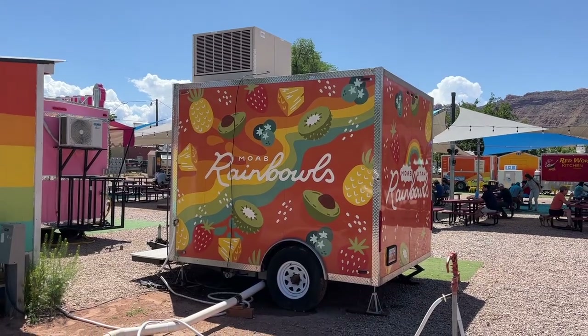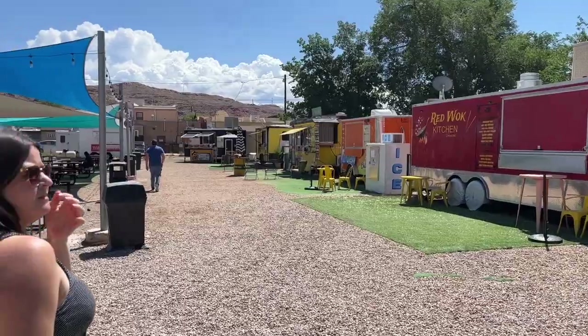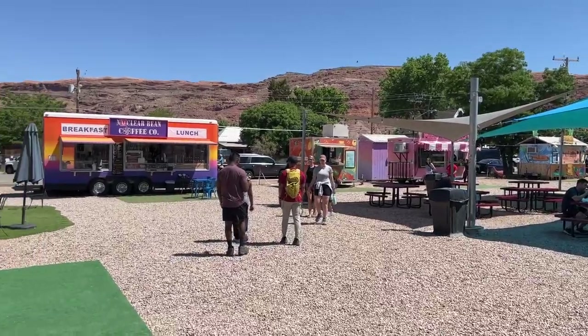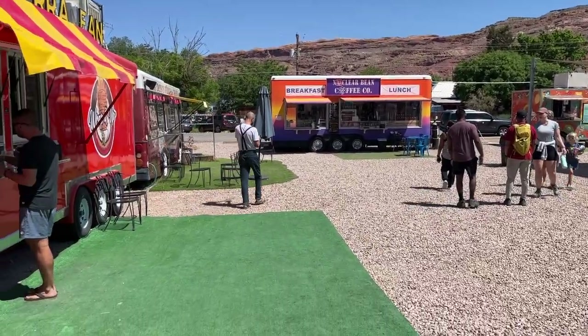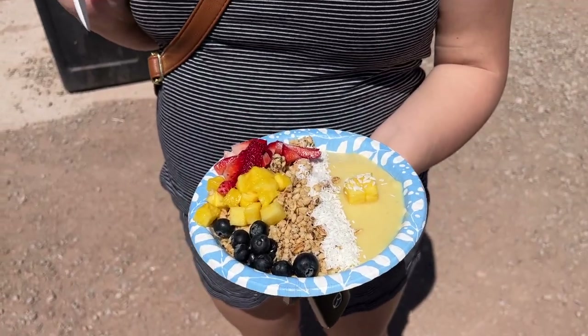We are at the Moab Food Truck Park. There are probably 10 or 12 different food trucks here, so we're going to look out at the options for lunch. That actually looks super good.